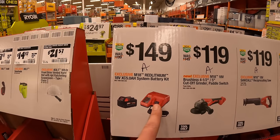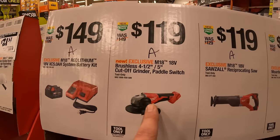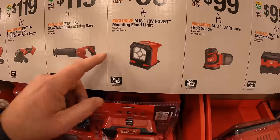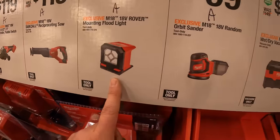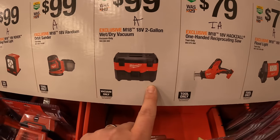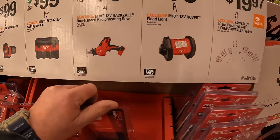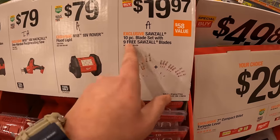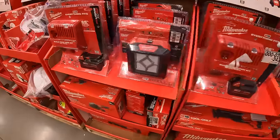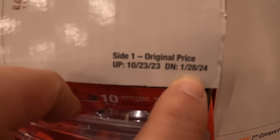$149 for a 5-amp-hour battery and a charger as a kit. $119 for the brushless 4.5 to 5-inch cut-off grinder with paddle switch. $119 for a full-size reciprocating saw that is brushed. $99 for the 18-volt Rover mounting floodlight. Random orbital sander $99. 2-gallon wet dry vac $99. $79 your choice for the Rover floodlight or the single-handed reciprocating saw — brushed. $19.97 for a 10-piece reciprocating saw blade set, and you get 9 free Sawzall blades additional. This sale runs to January 28th of 2024.